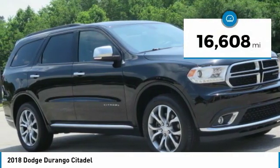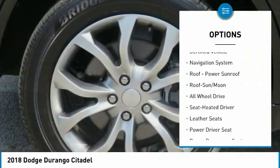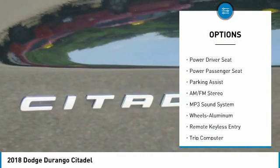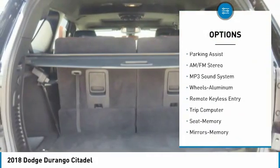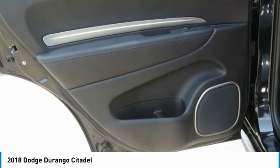This vehicle has less than 20,000 miles. Here are some of this vehicle's great options: quad seating, all-wheel drive, navigation system, power passenger seat, anti-lock braking system, traction control, moonroof, air conditioning, power steering, and HomeLink garage door opener.